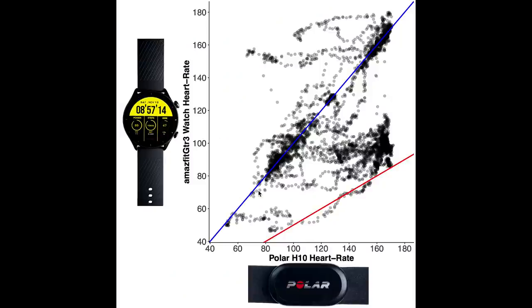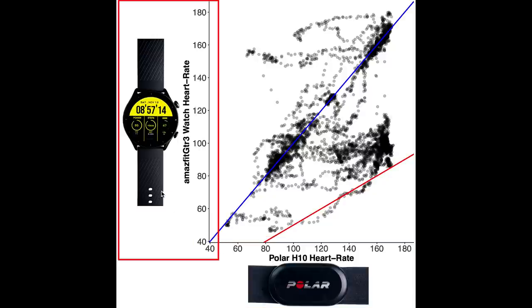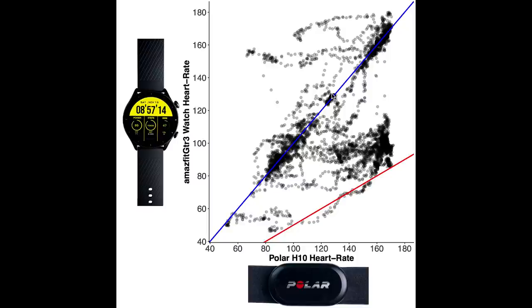Here I displayed an overview of the heart rate accuracy during two spinning sessions. Each dot is a single heart rate measurement, with the horizontal axis showing the value according to the Polar H10 ECG chest strap and the vertical axis showing the value according to the Amazfit GTR3. The blue line indicates perfect agreement, so any measurement along the blue line had roughly the same value for both devices. The more measurements in a certain area, the darker the color. As you can see, the GTR3 shows some agreement with the Polar H10 as there are some points along the blue line.